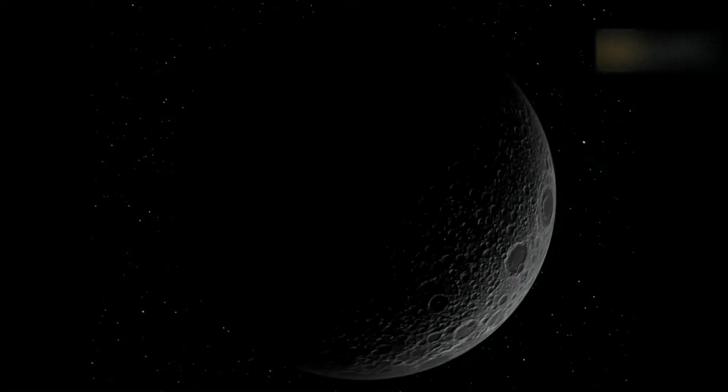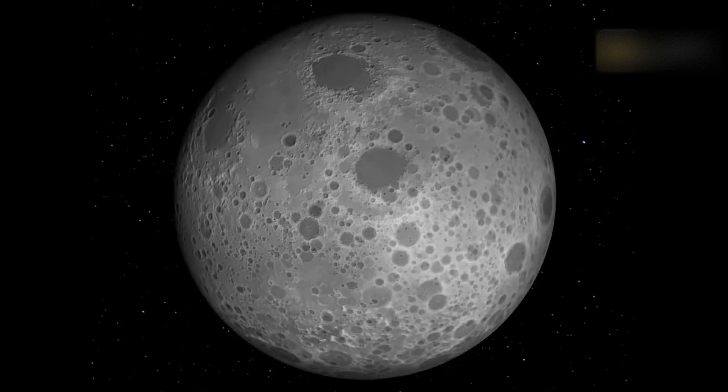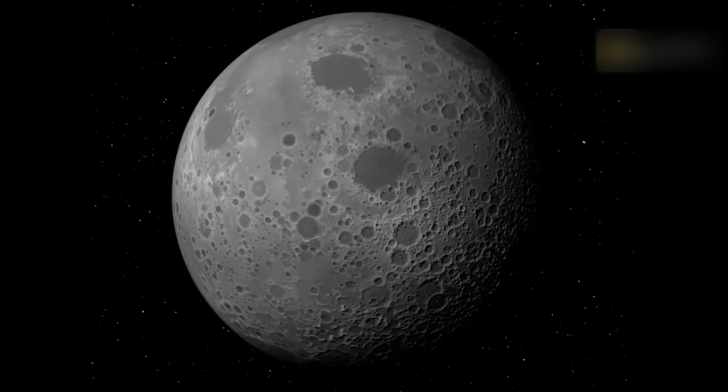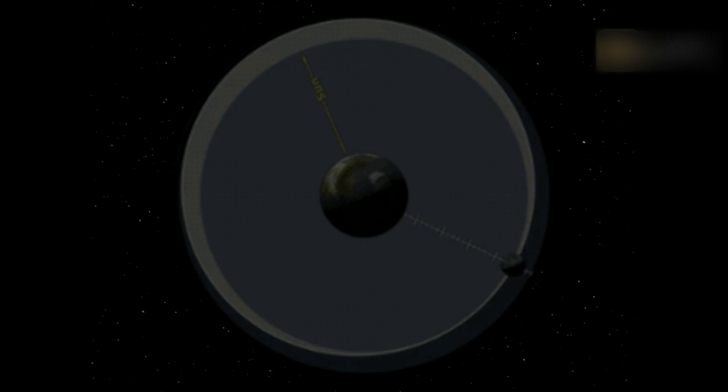The Moon appears as different shapes in the sky depending on its phase, from New Moon to Full Moon via waxing and waning moons. These phases are determined by the relative positions of the Sun, Earth, and Moon.